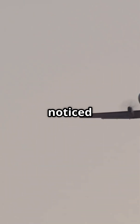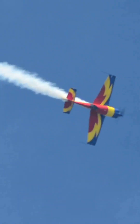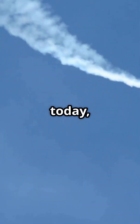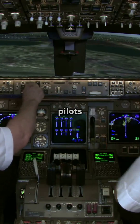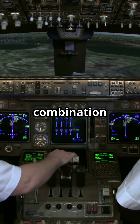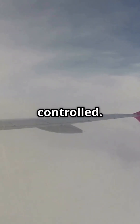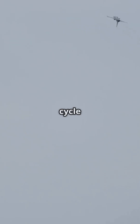Hey aviators, have you ever noticed an aircraft swaying back and forth in a strange rhythmic motion? Well, that's called Dutch roll. And today we're going to break it down and show you how pilots and engineers keep it under control. Dutch roll is a combination of a side-to-side oscillation that can make a flight quite uncomfortable if not controlled. It happens when an aircraft's yawing motion causes an unintended rolling motion, leading to a cycle of movements. But why does this happen?